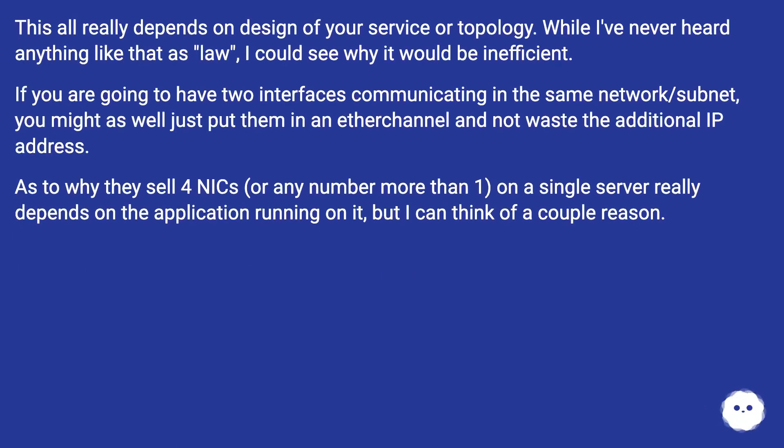This all really depends on the design of your service or topology. While I've never heard anything like that as law, I could see why it would be inefficient. If you are going to have two interfaces communicating in the same network or subnet, you might as well just put them in an etherchannel and not waste the additional IP address.